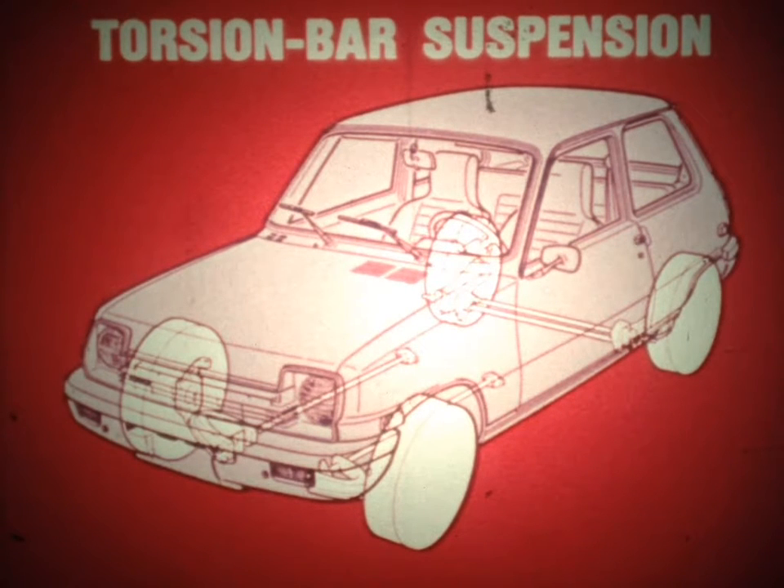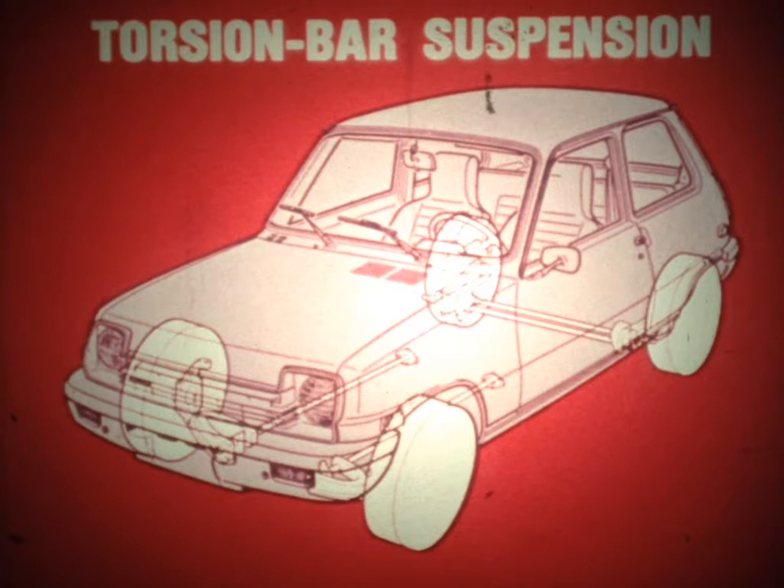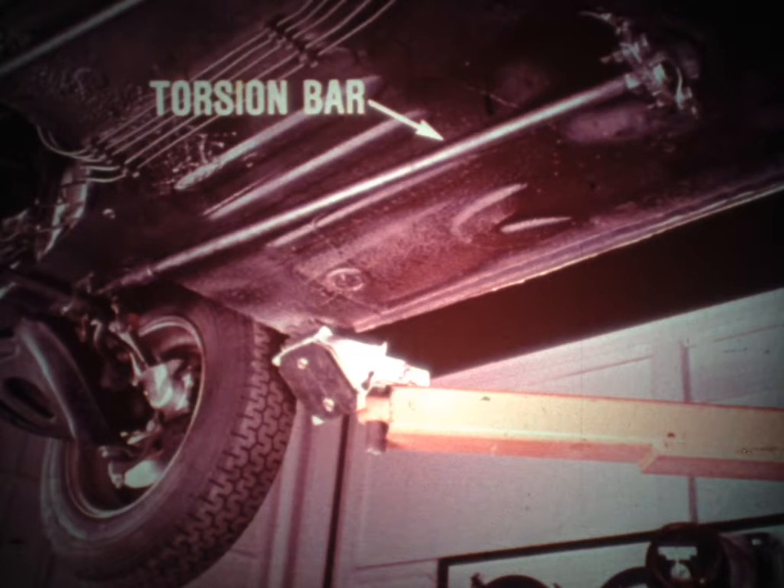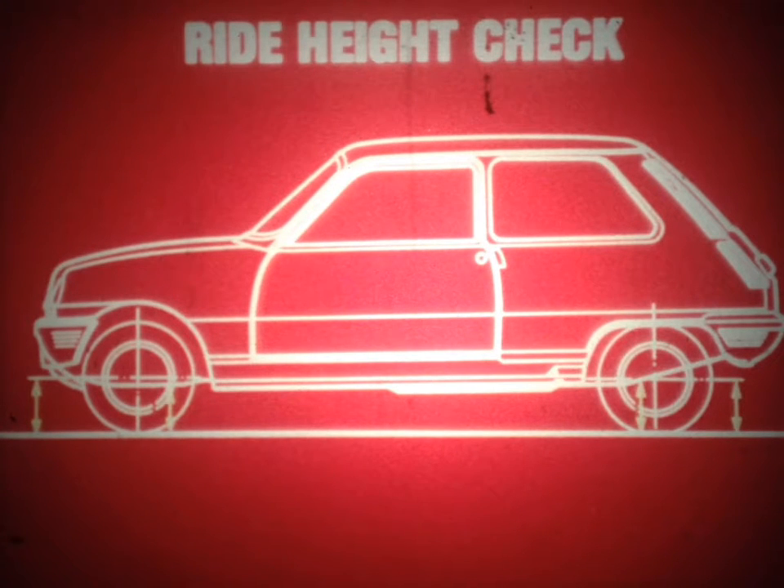Regarding suspension, the Le Car has an independent four-wheel torsion bar suspension, often described as one of the best small car suspensions available. All four wheels are fitted with double-acting hydraulic telescoping shock absorbers. The torsion bars may be adjusted to maintain the ride height within specifications; this ride height must be correct before alignment angles are checked and adjusted. If the ride height is not correct, steering and alignment problems will result. The ride height is checked by measuring the distance between the underbody side member and the ground, subtracting that distance from the height of the wheel's center to the ground — the difference should be within specifications as noted in the Le Car service manual.